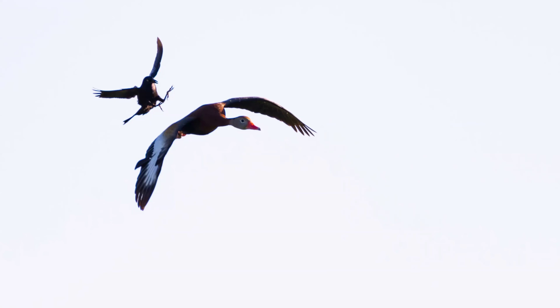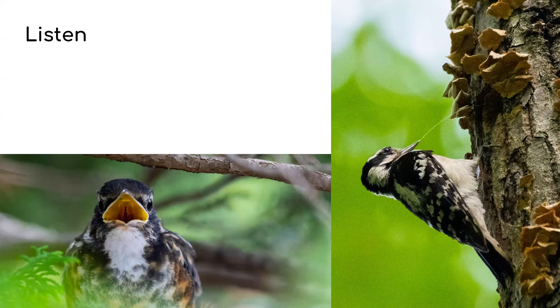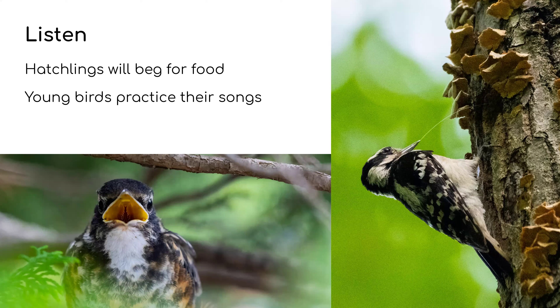Next is listening — hatchlings will beg for food, and that begging is designed to attract the parent so they know to feed it. The American Robin chick was in a bush begging non-stop, making it fairly easy to spot. The Downy Woodpecker on the right — you can actually see saliva between her beak and the hatchling inside the hole; she was feeding it and we kept seeing the woodpecker flying into that spot. Young birds will also practice their songs — if you're walking around at night and hearing soft, whispering songs in large trees, most likely that's a young or inexperienced bird practicing.